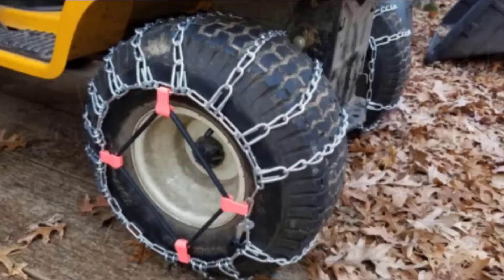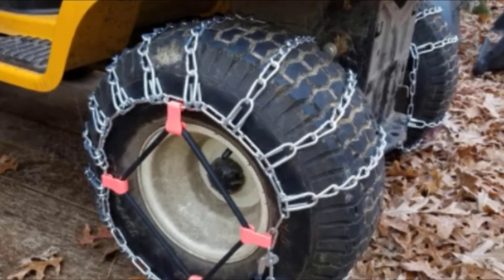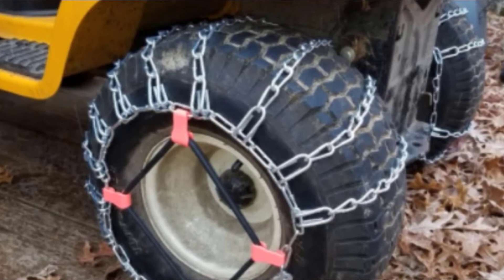It warrants a mention that while these chains offer even distribution of pressure from the chassis of the tractor, they aren't easy to install. You'll need to remove the tires from the vehicle to get them in place, so be sure to set aside some time before the next big snow.